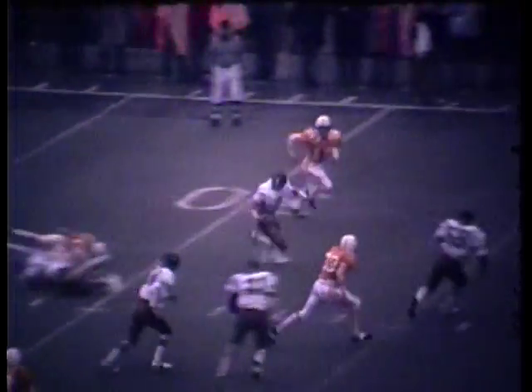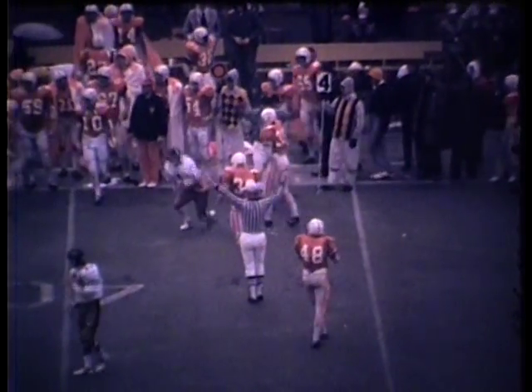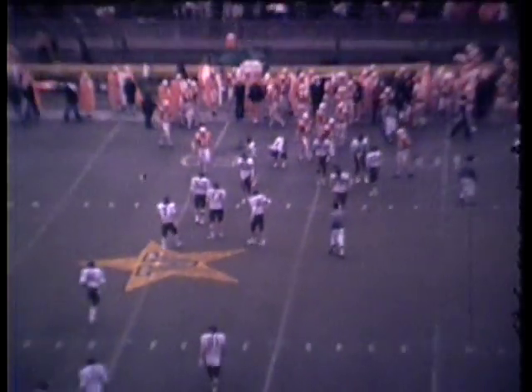Playball will get the kick away — beautiful, very high, long line drive spiral. Chesley at the 20, 25, he's at the 30, the 35, the 40, midfield, Tennessee 45, the 40, and is dropped at the Tennessee 37. Holy smokes, what a run by Jay Chesley! There's a flag down at the Vanderbilt 48-yard line.